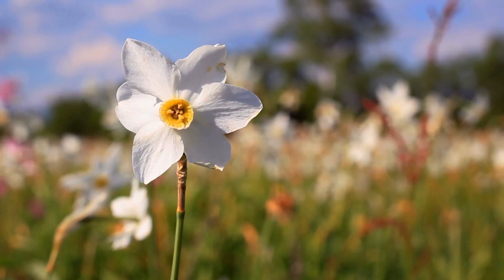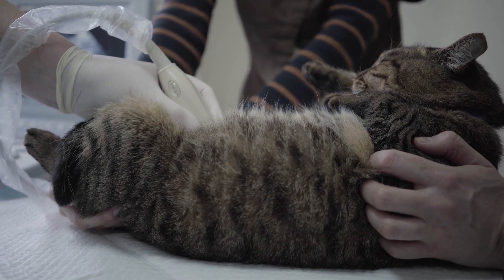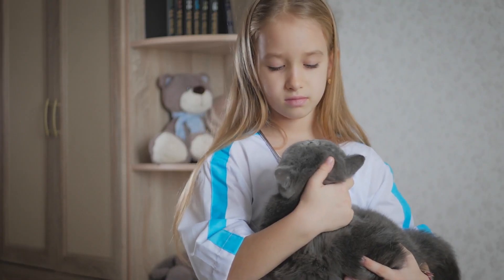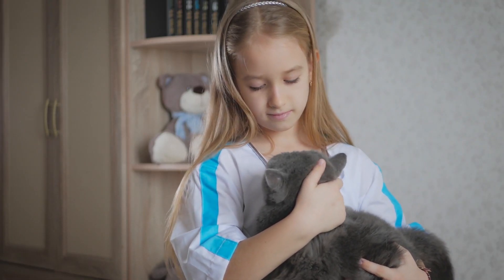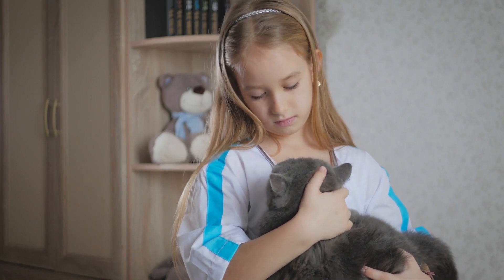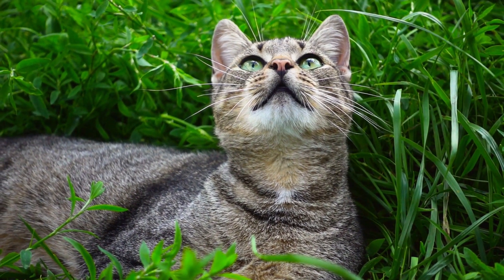Narcissus. All varieties of narcissus are toxic to cats as a whole. Skin irritation develops on direct contact, while ingestion produces serious gastrointestinal problems such as vomiting and acute diarrhea, inflammation and abdominal pain. Related cardiac disorders can lead to the death of the animal.